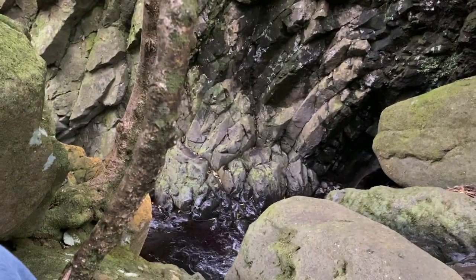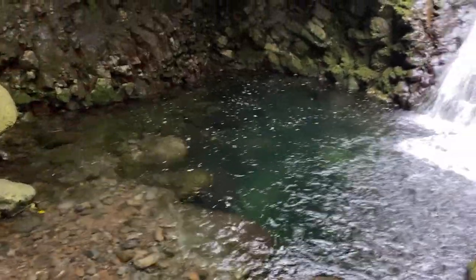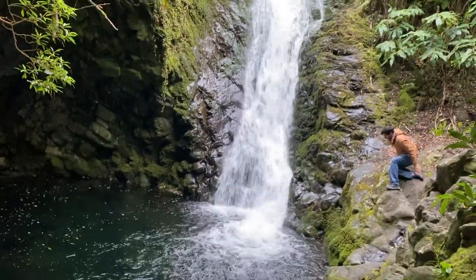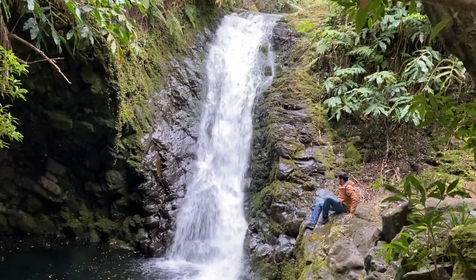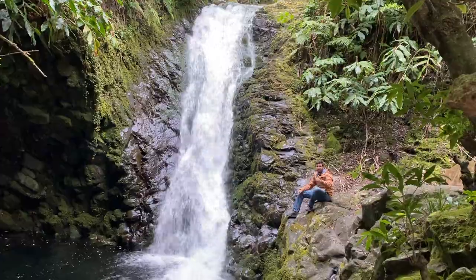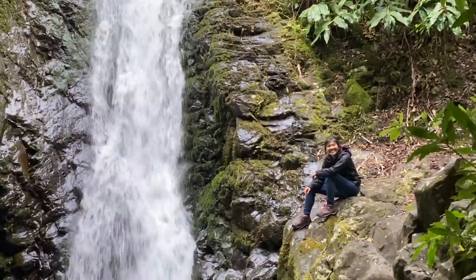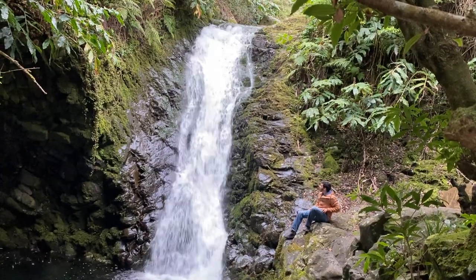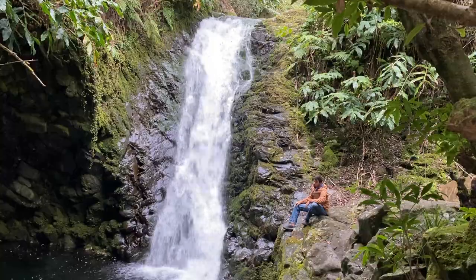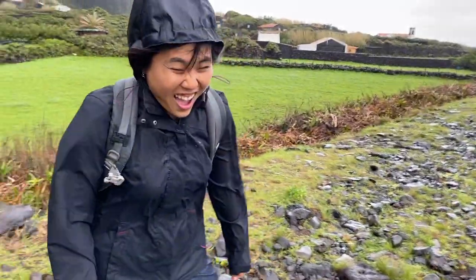It's a bit cold today so I'm not really sure I'm going to go for a swim. We have found the waterfall — look! Mashi is trying to get over there; it's quite slippery on that side, so he's doing the congrejo style, also known as the crab style.